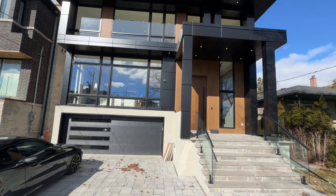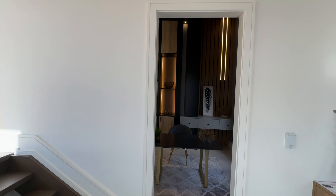Come with me on a tour of this stunning custom-built luxury home with four plus one bedrooms and seven washrooms.